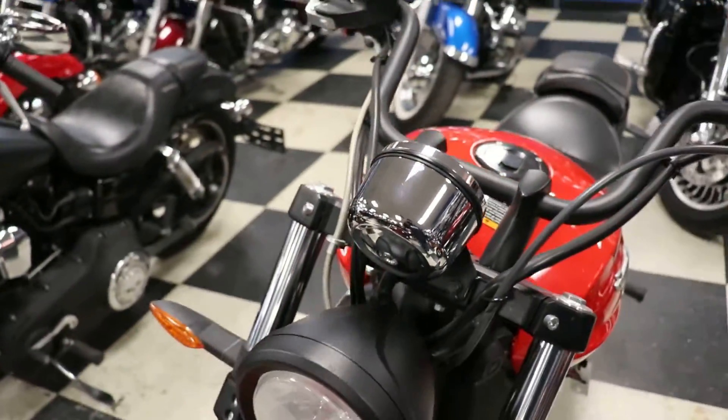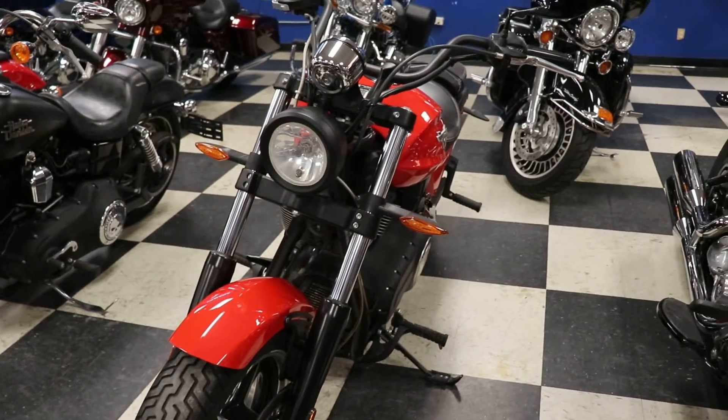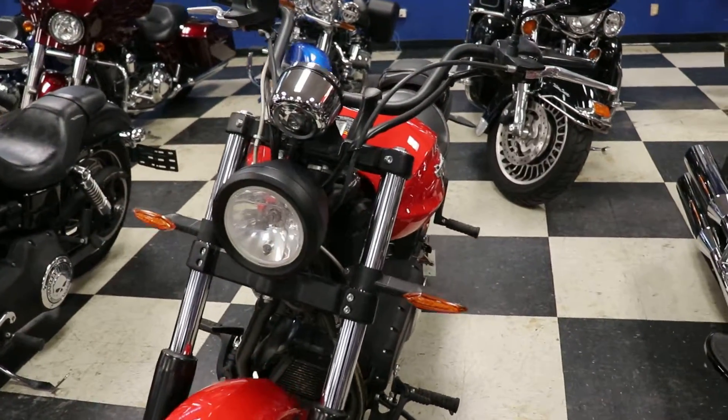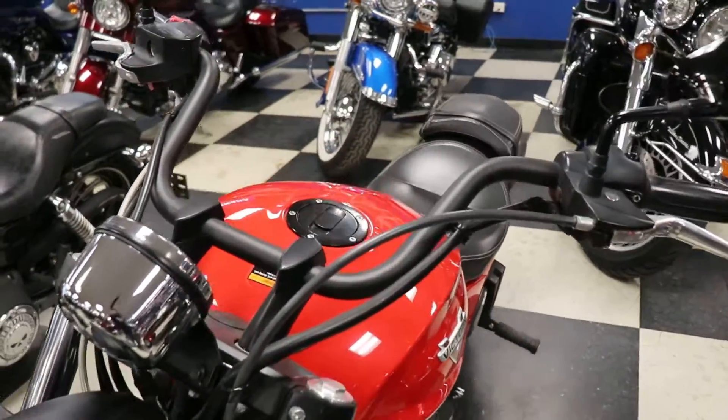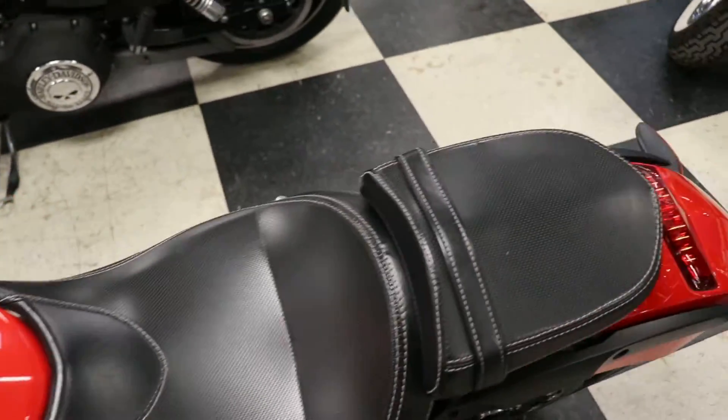Two new tires have been put on it. Serviced out and ready to rock and roll for the road. For more information on this bike or any of our other used inventory we have in stock, give me a call at 936-634-6873.